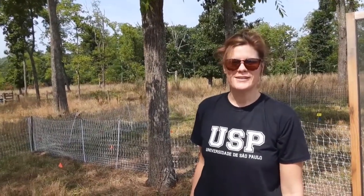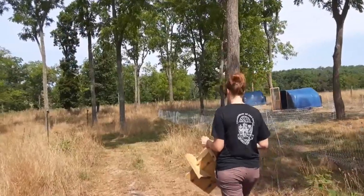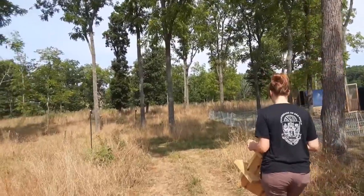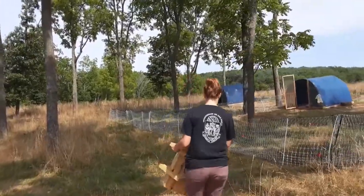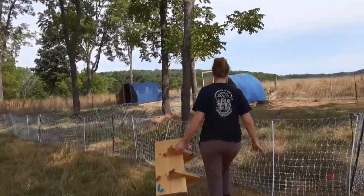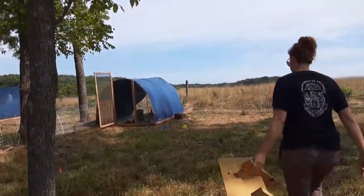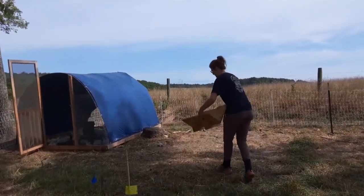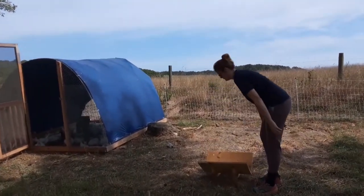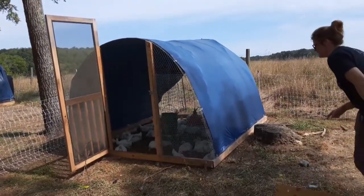We're doing a tonic immobility test today, and that's a test that measures the level of fear in broiler chickens and other chickens too. What we do is invert a bird on its back into a cradle, then put a little pressure on the sternum and cover its head for about 15 seconds. The bird is so fearful that it will go into this tonic state, and we measure the latency until it rights itself and comes back up. The longer the bird stays down, the more fearful it is.